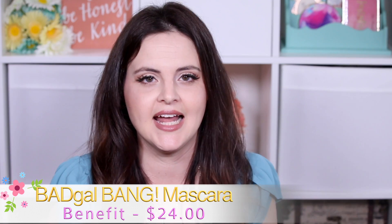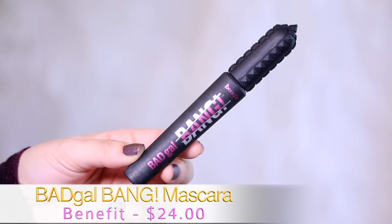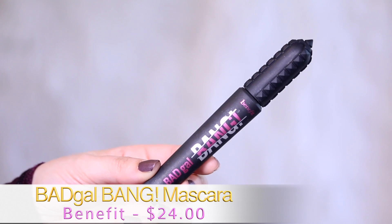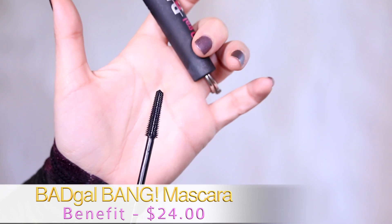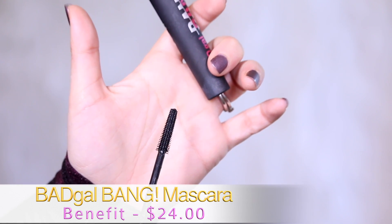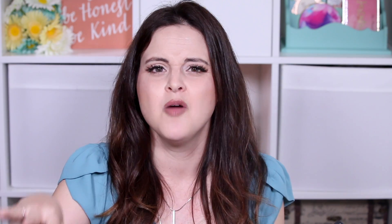Number five is a product I did do a full review on — this is the Bad Gal Bang by Benefit. I also got it at the Glam Masters premiere. It's a good mascara, but is it a great mascara? No. It makes my lashes a little bit longer and gives a little volume, but it does clump my lashes together — not full-on spider lash, but inching on it. I get rid of that with the brush wiggle, which helps some, but they still clump together.